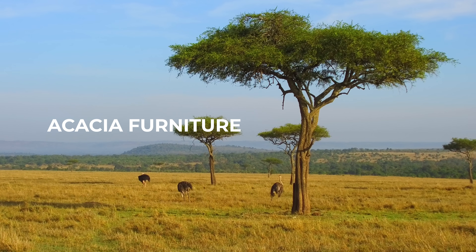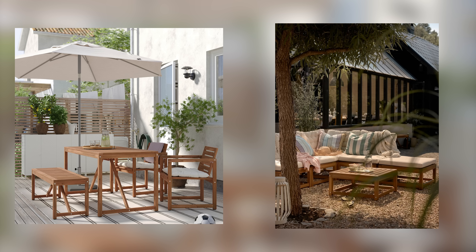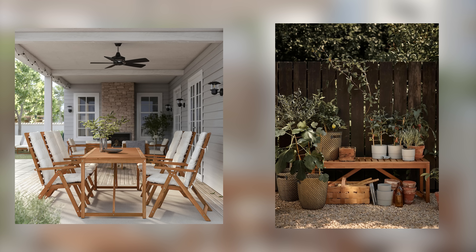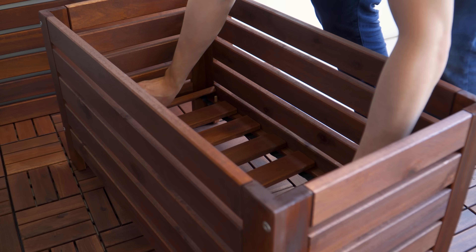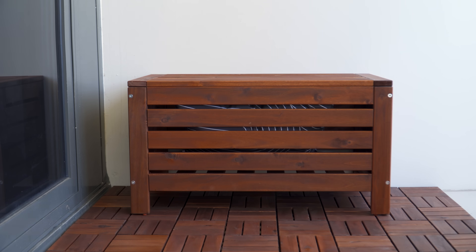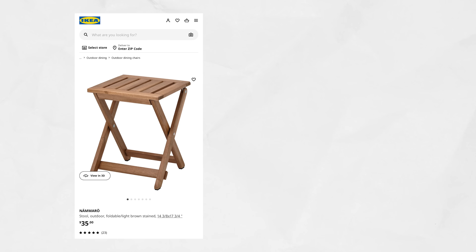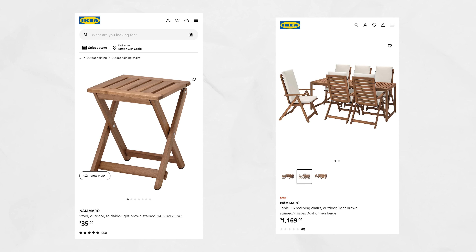While pine and birch are IKEA's go-to for solid wood furniture, they also have some pieces in acacia hardwood. Acacia is known for its deep color and wavy grain pattern. The Nämmarö series features a wide range of outdoor living furniture in squared and slatted silhouettes, perfect for dinner parties or relaxed moments whether you have an expansive garden or small balcony. The timber is much darker than IKEA's pine and birch collections, which contrasts well with the cream upholstered cushions. The pieces range from $35 USD for a stool to $1,169 USD for a set of table and six reclining chairs.